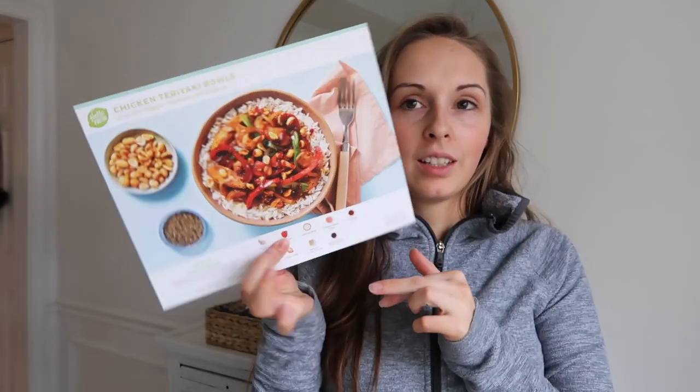Today for lunch I'm going to be whipping up some chicken teriyaki bowls. I mean, don't these look absolutely good? I'm so hungry and ready to get cooking. If you've never tried HelloFresh I have a great offer for you.